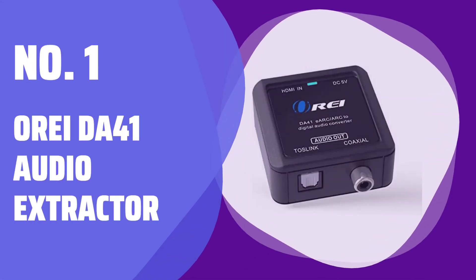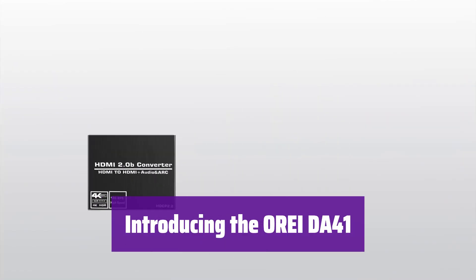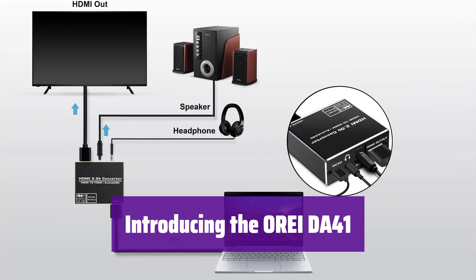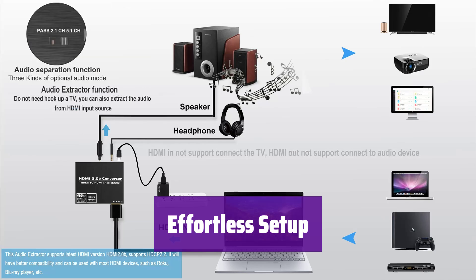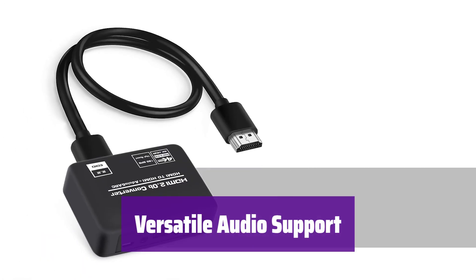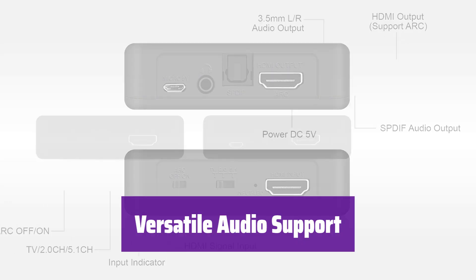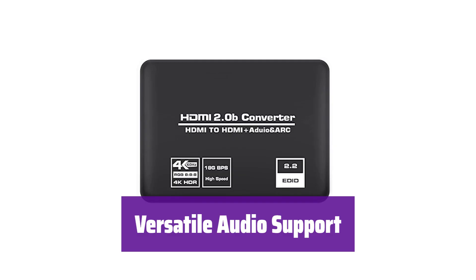Number 1: Orii DA41 Audio Extractor. This handy device lets you easily extract audio from your TV's HDMI ARC or eARC port — perfect for connecting to your soundbar or home theater system. Simply connect it to your TV's HDMI ARC port and then to your audio device via optical or coaxial. It supports Dolby 5.1, DTS 5.1, and LPCM 2.0 channel audio, giving you great sound quality and immersive surround sound.